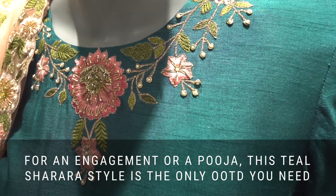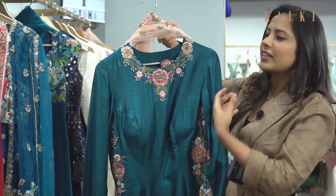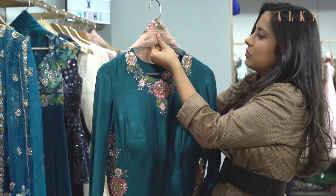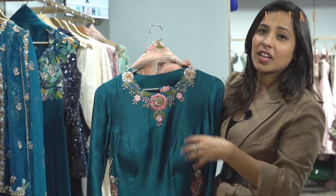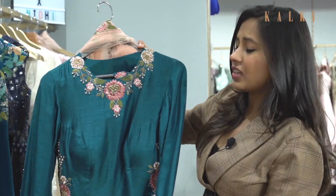This is one more really pretty kurta set with sharara and it can be worn for a pooja, something in the day, or even fairas for that matter. Accessorize it with nice earrings and a nice ring.